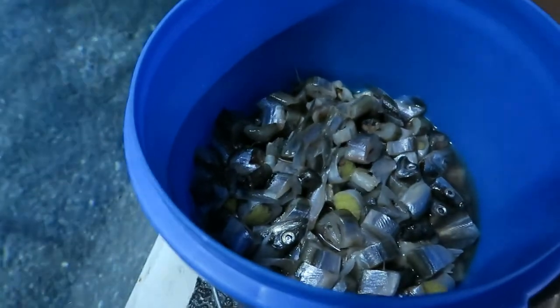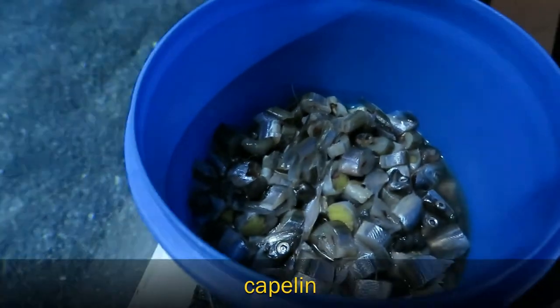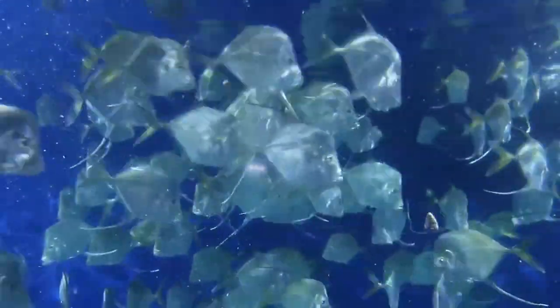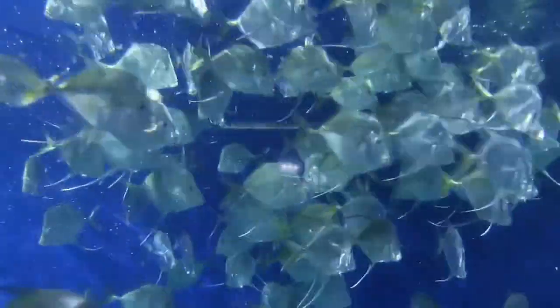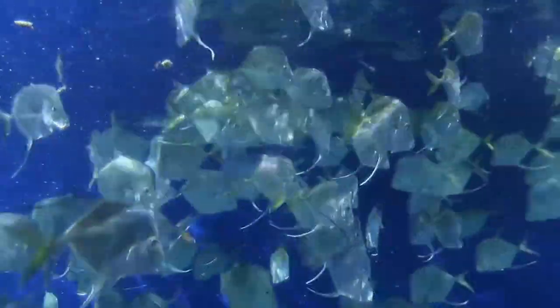Today we're going to be feeding about three pounds of capelin. They get a variety of different fish — today is capelin, but sometimes they'll get herring and squid and all sorts of other saltwater fish.